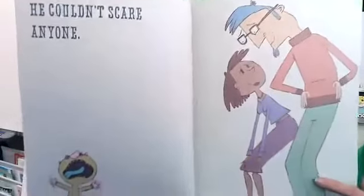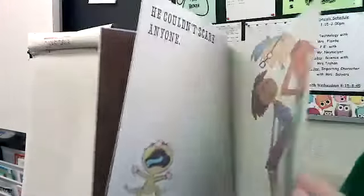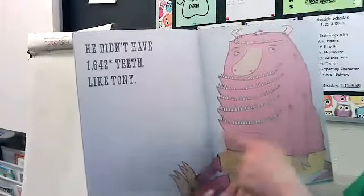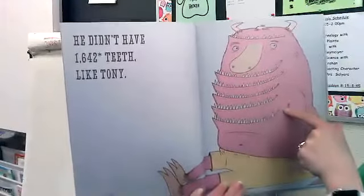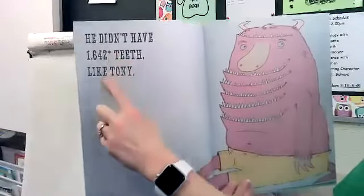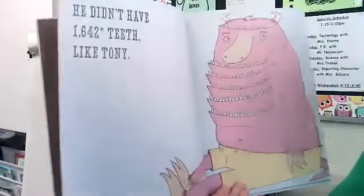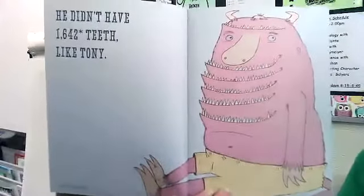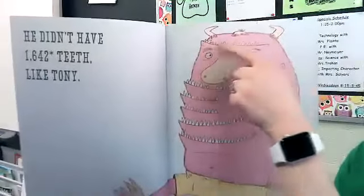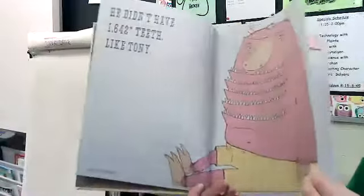Look at these guys — they're like, 'Oh, just look at him, he's so cute. You're not very scary.' He has a blue tongue. He didn't have 1,642 teeth like Tony. Look at this dude — 1,642 teeth! At the bottom there's a little star, and in tiny print it says 'Note: not all teeth are shown.' Look, he even has some on top of his head. He didn't have teeth like that.